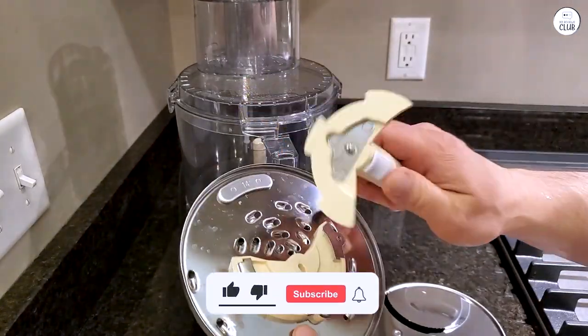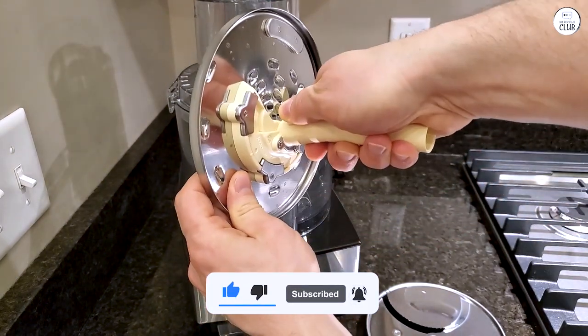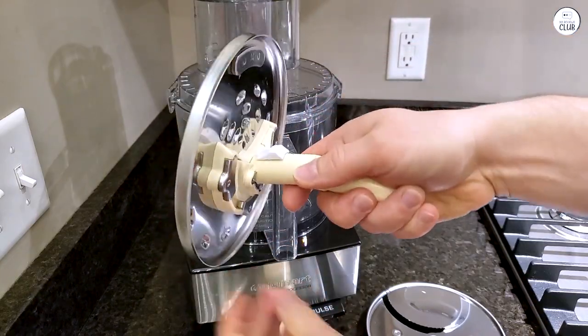Overall, this food processor has been a reliable tool in my kitchen. It's quick, easy to use, and makes meal prep easier for me.